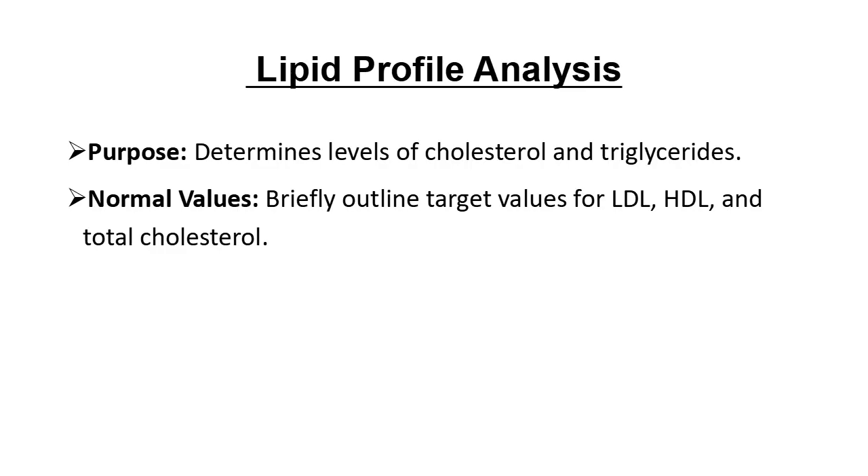The lipid profile is a key test. It measures levels of LDL, the bad cholesterol, HDL, the good cholesterol, and triglycerides. High LDL and triglyceride levels increase atherosclerosis risk, while higher HDL can actually help protect the arteries.